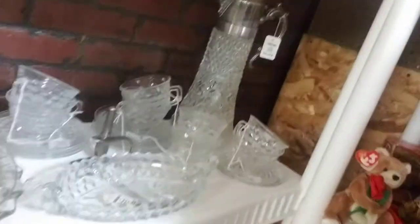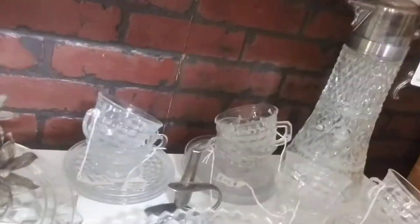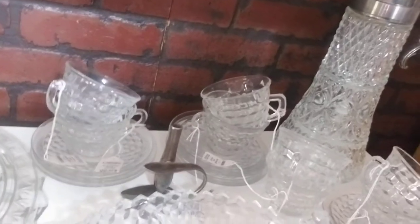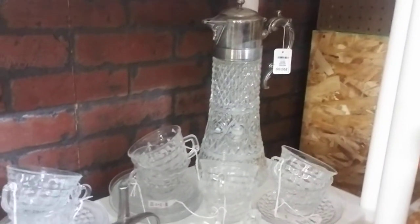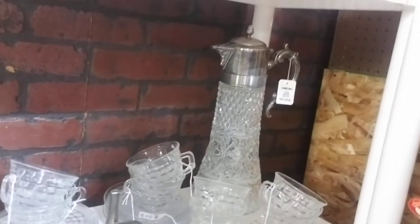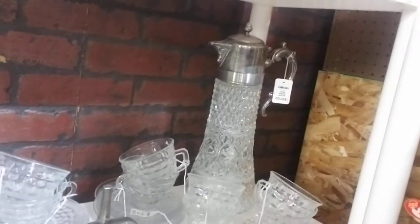She has all kinds of Fostoria pieces — I think they're just so elegant, whether you display with them or use them. They just add a little bit of elegance to your decorating.